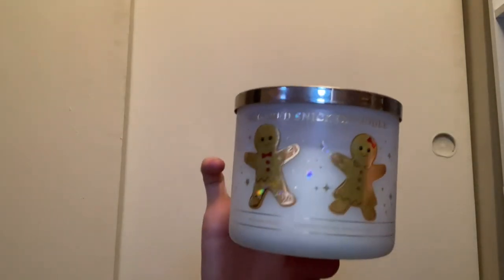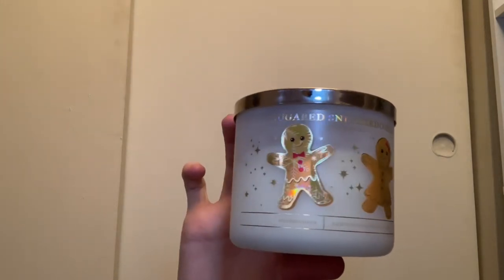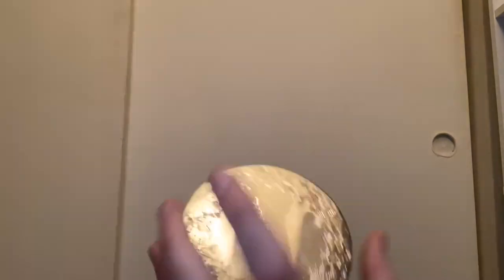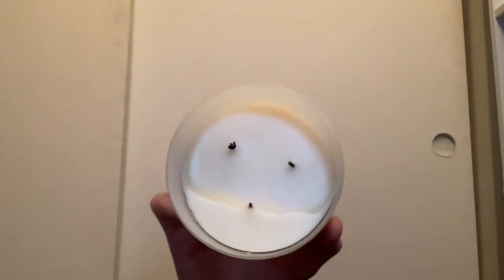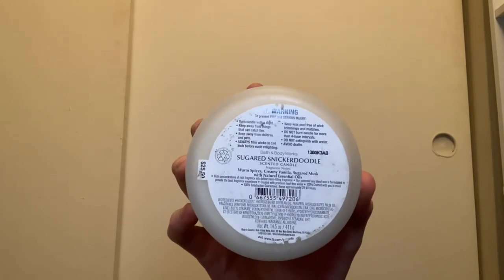Here we have Sugared Snickerdoodle in another packaging with the gingerbread man and woman design — I absolutely love this packaging. It comes with a snowflake lid and white wax. It smells the same as the previous one with the same scent notes: warm spices, creamy vanilla, and sugared musk.